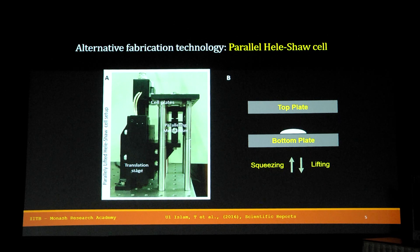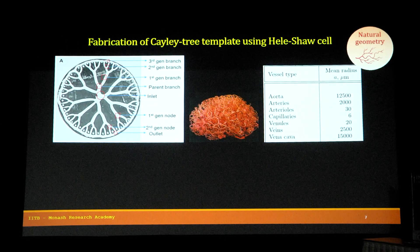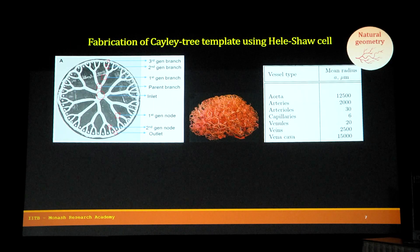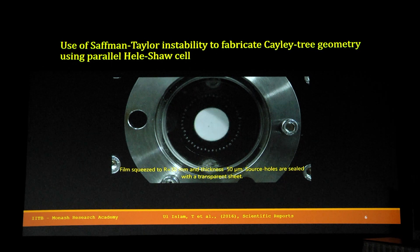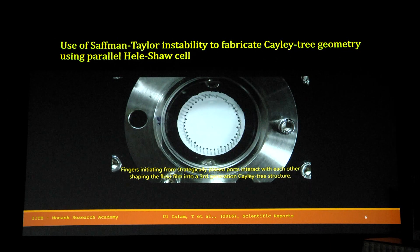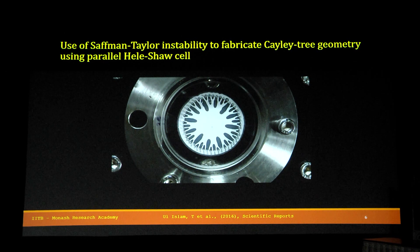What if you place a highly viscous fluid between these two plates? The top plate has anisotropic grooves. On squeezing, the liquid flattens out and forms a film. When the plates are separated at a slow velocity, the air, which is of low viscosity, tries to push into the highly viscous fluid. The air enters through these anisotropic grooves and forms long air columns.